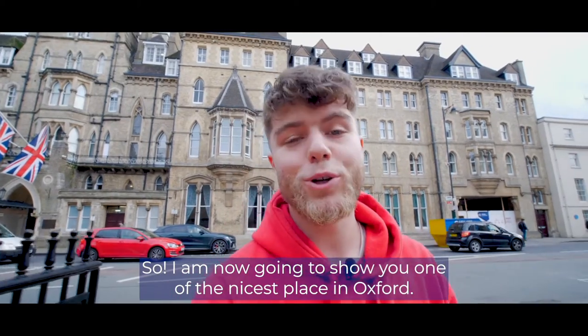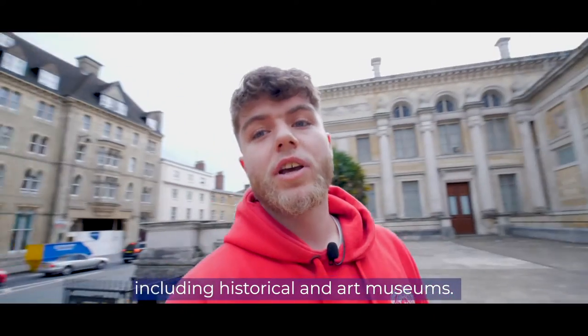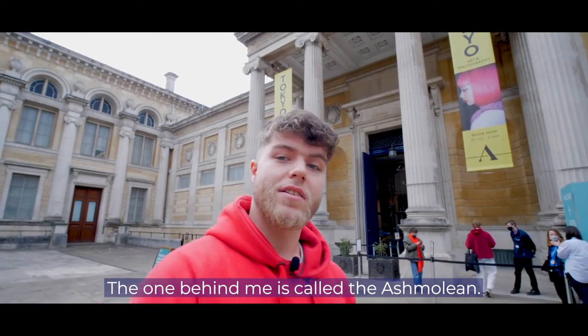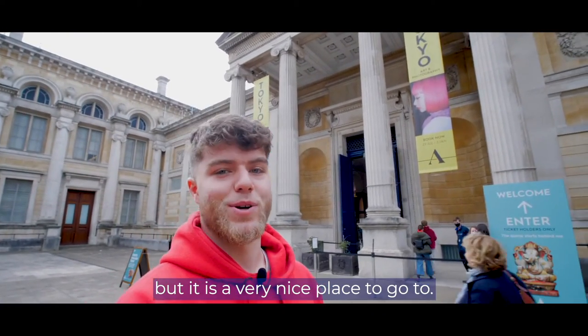I'm now going to show you one of the nicer places in Oxford. As you should know, all public museums are free in the city, including historical and art museums. The one behind me is called the Ashmolean. It's the biggest museum in Oxford. I do recommend going — it'll probably take an afternoon to visit it all, but it's a very nice place to go to.